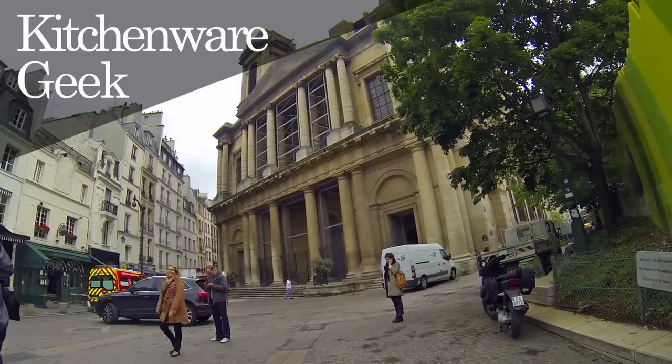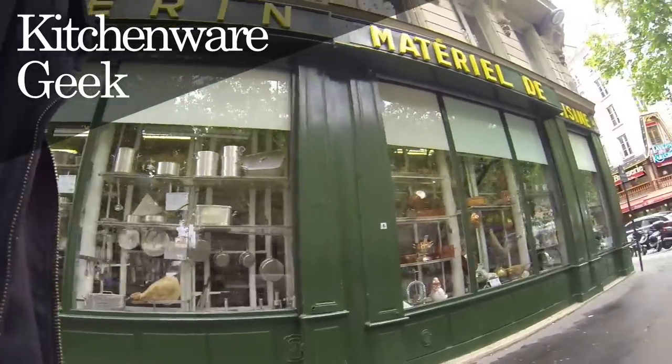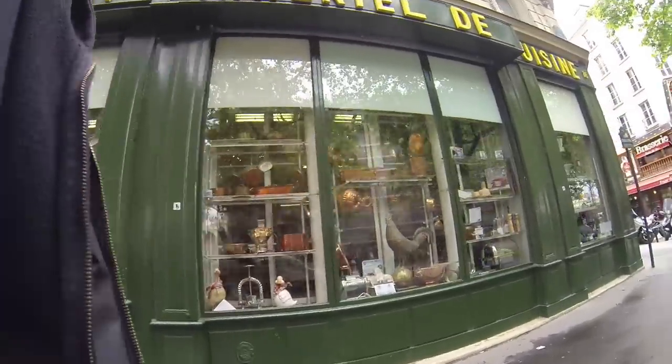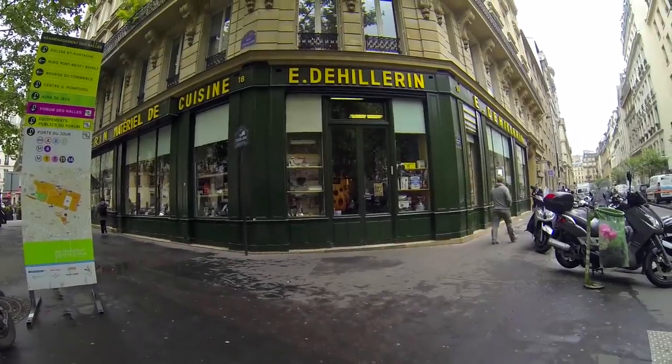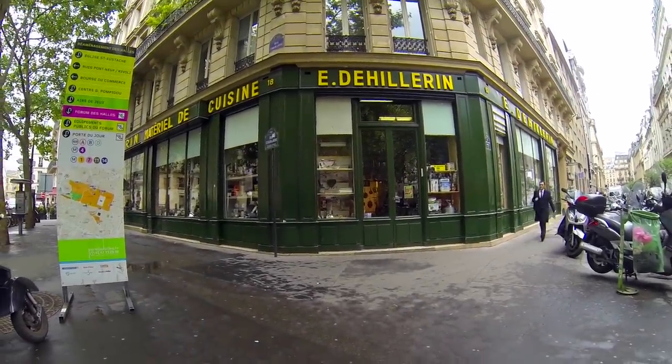Hi guys and welcome to Kitchenware Geek. Today I want to show you a cooking store, perhaps the most unbelievable kitchenware shop in Paris, France. It's called De Ilorin and it's located in the first district of Paris.